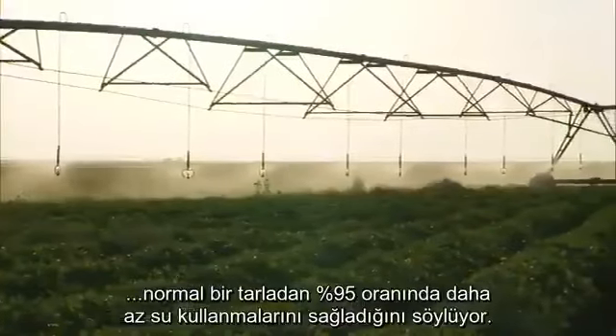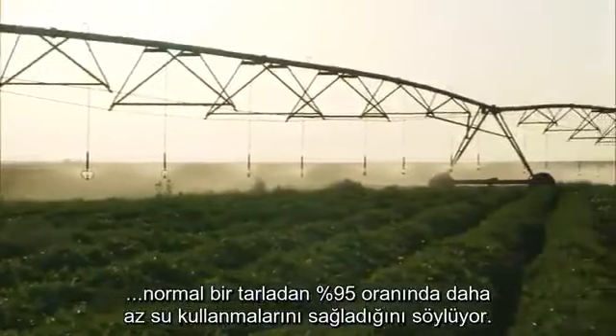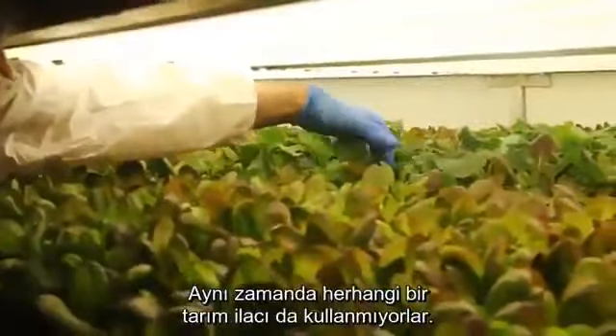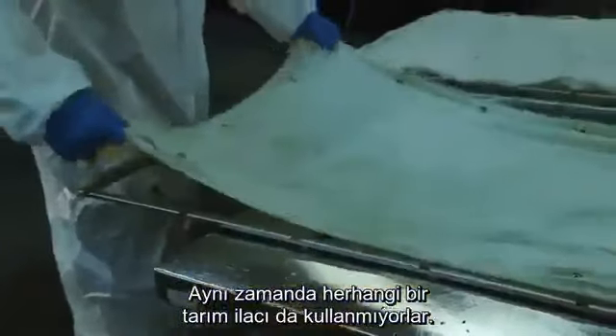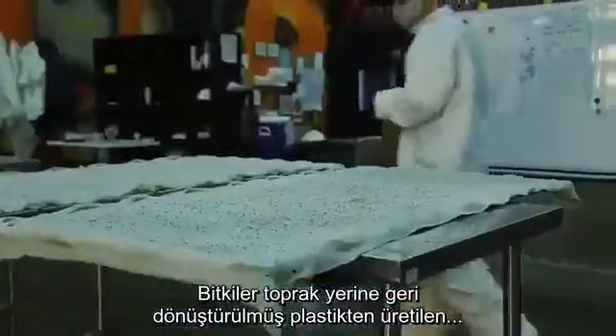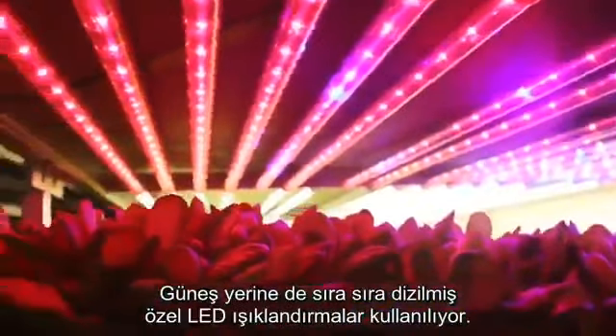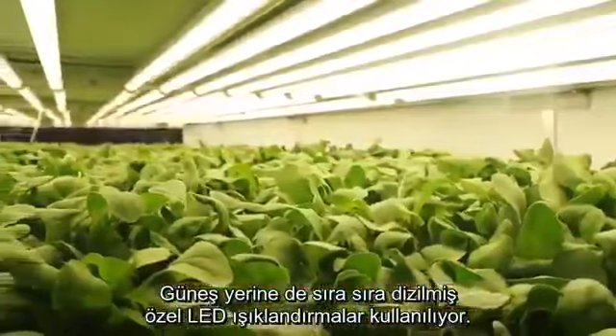Aerofarms says the root misting system allows them to use 95% less water than a regular field farm. They also use no pesticides or herbicides. Instead of soil, plants are grown in reusable cloth made from recycled plastic, and instead of the sun, there are rows and rows of specialized LED lighting.